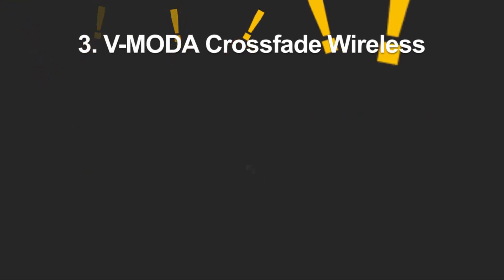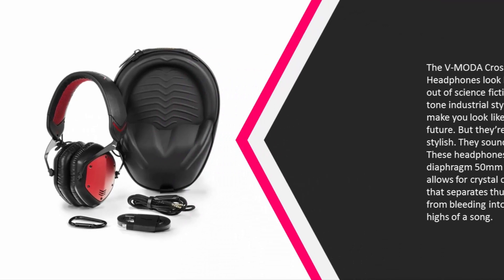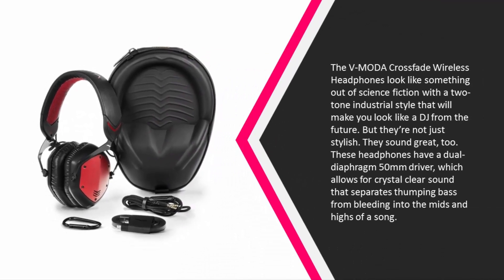Halfway through our list at number three, the VMODA Crossfade Wireless headphones look like something out of science fiction with a two-tone industrial style that will make you look like a DJ from the future. But they're not just stylish — they sound great too, featuring a dual diaphragm 50mm driver.